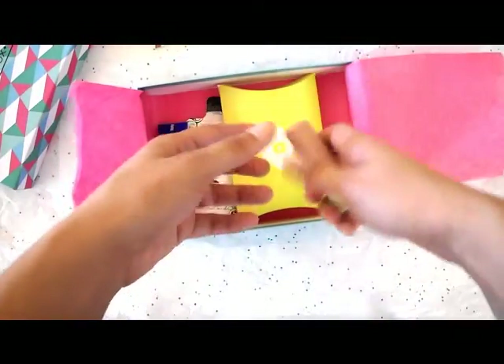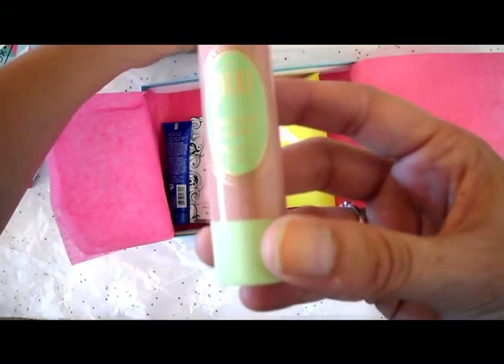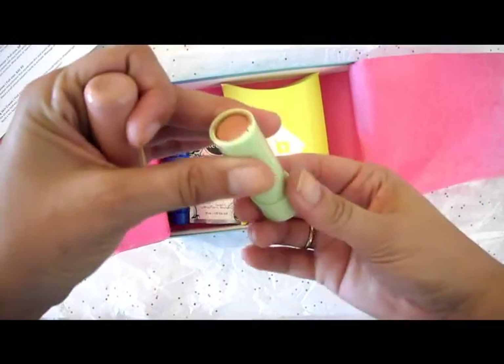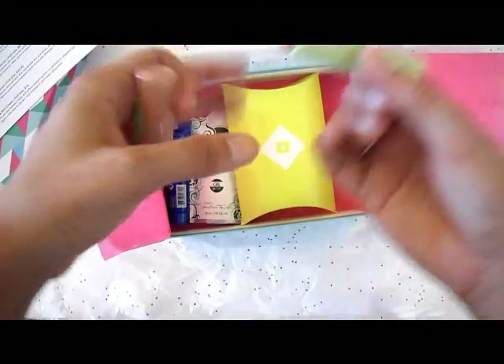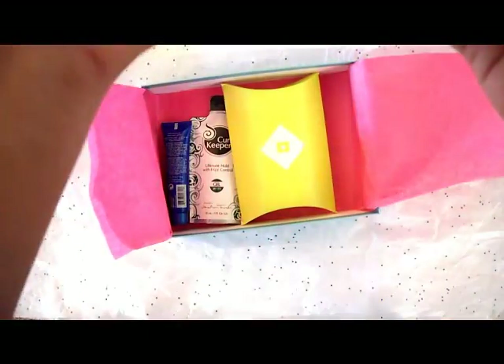The first thing that I am seeing is the Pixi Shea Butter Lip Balm. Oh, that's a really pretty color. Let me see if I can do a swatch. So it's a really pretty kind of brown color — it's a nice fall color.